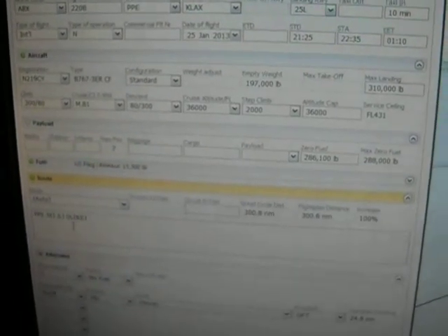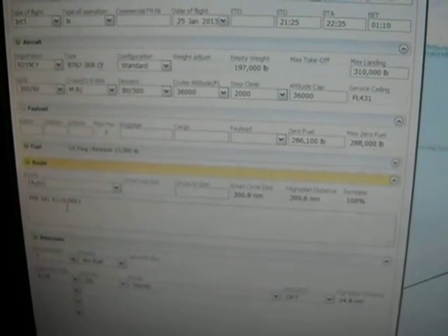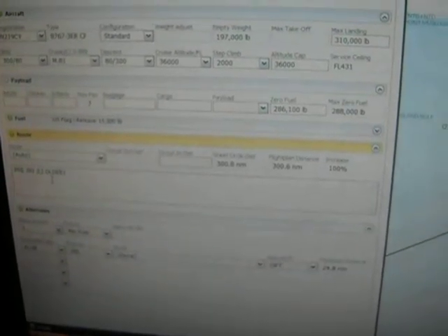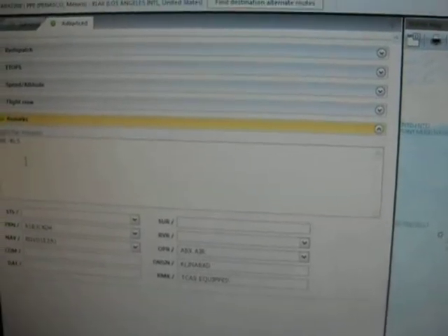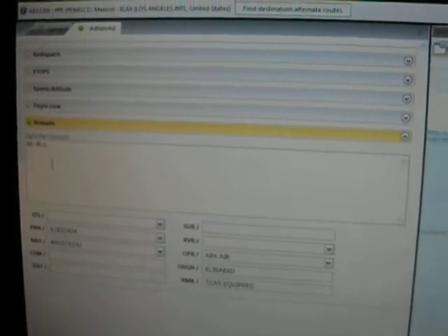Our route is from Papa Papa Echo to Los Angeles via J-93 to Julian and the Oldie-1 arrival. Our alternate plan has a destination of Long Beach. Going to the Advanced tab, I put a little note in here marking this as our re-release. Because once you generate and release a re-dispatch flight, you'll have your initial flight plan and then your re-release flight plan. You'll see a picture on the forum post about this as well, showing what I'm talking about.